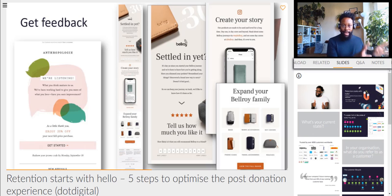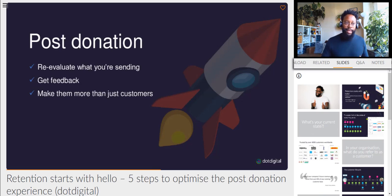These examples here are from B2C, but they depict exactly what you need to be doing as a not-for-profit. Anthropology on the left-hand side — their message is 'We're listening. What you think of us matters. We've been working hard to give you more of what you love.' Was the process a good process? Great — let's do more of that. If it wasn't, let's fix it. The example from Bellroy on the right-hand side is actually one email split into three. They ask people if they're doing a good job at the top, they ask people to share things socially, and they also ask people to expand into the family and buy more from Bellroy — which could mean if you've donated your time, maybe next time you donate money, and vice versa. A great way of fusing a couple of things into one email.